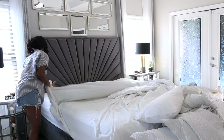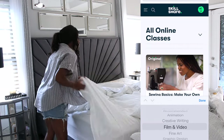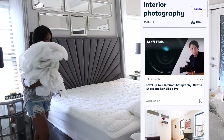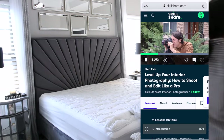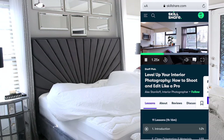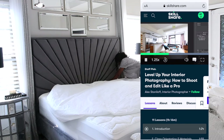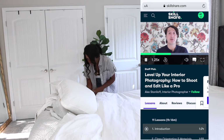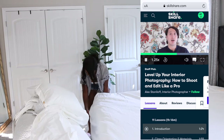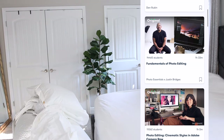Today's video is kindly sponsored by Skillshare, which is an online learning community where you can take classes on different topics — there are so many to choose from. I'm currently taking classes on interior photography because I have to shoot some photos for a campaign and I want my pictures to look as nice as possible. The class I'm in right now is 'Level Up Your Interior Photography: How to Shoot and Edit Like a Pro.' I learned a lot about lighting, and Alex Daniloff does a really good job teaching his tips and tricks on achieving high-quality photos.